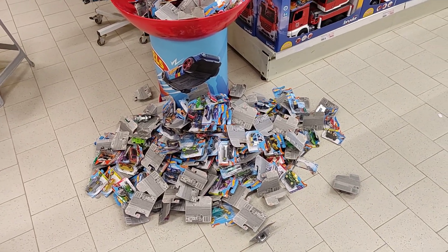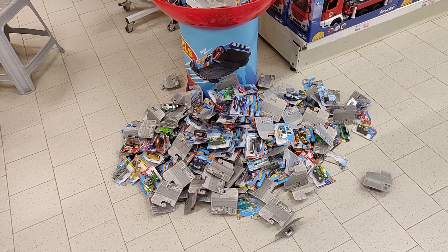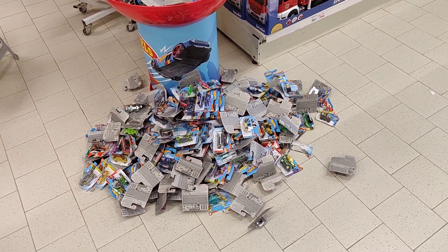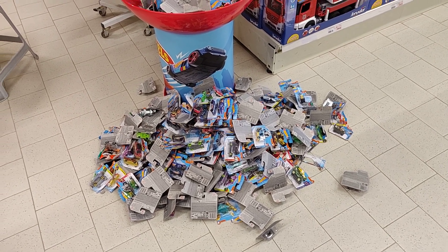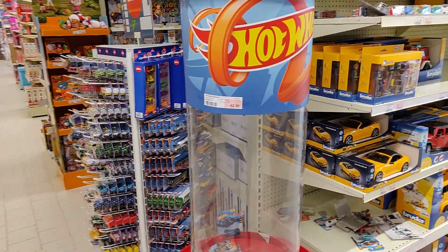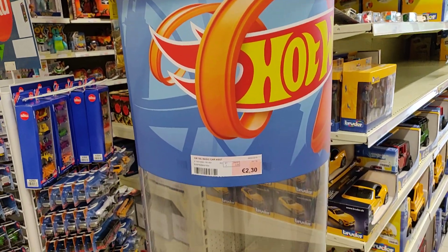Hey, hello friends! Welcome to a new episode of Hunting Diecast. This is a sort of reverse hunting video, because when I came into the store I saw this fountain of destruction filled to the top and halfway through.